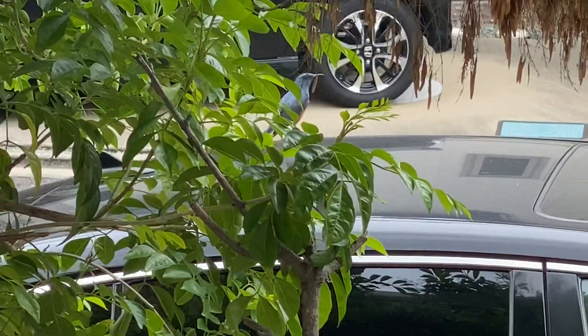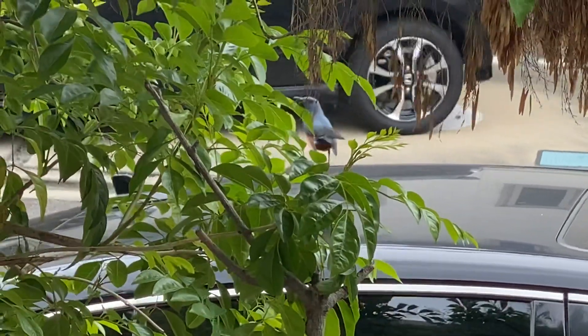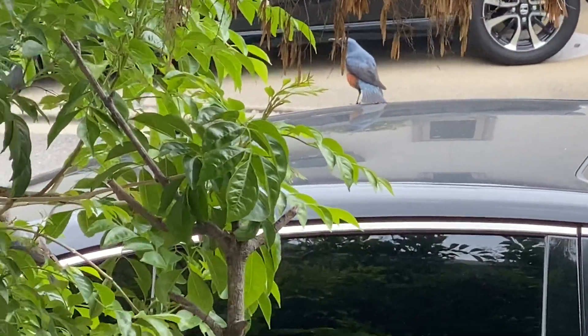Man, look at this bird all on my car. I don't believe it. Can you see this? This bird is like all on my car. And they got another one.